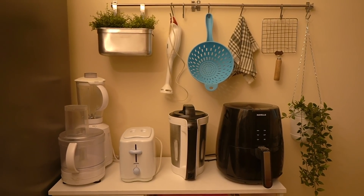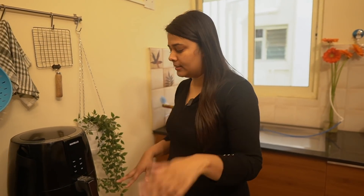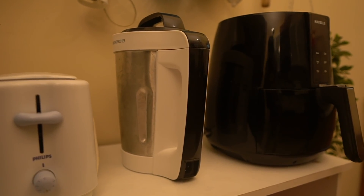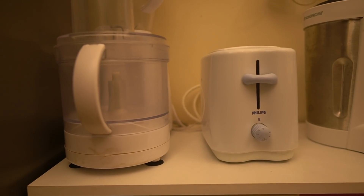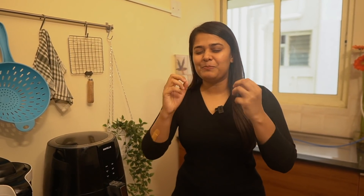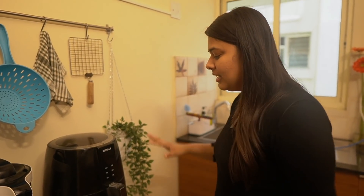Next to the sink I have a small appliances unit. I have a lot of kitchen appliances but very little countertop space, so I repurposed an old dressing table — I got rid of the mirror and I'm reusing it as an appliances unit. On it I have my air fryer, soup maker, toaster, food processor, and mixer. These are the four most commonly used items in my kitchen, and I've gotten every rupee's worth out of them.